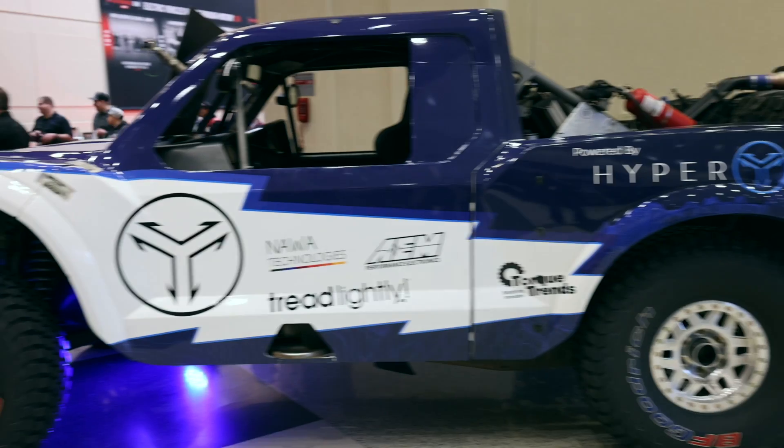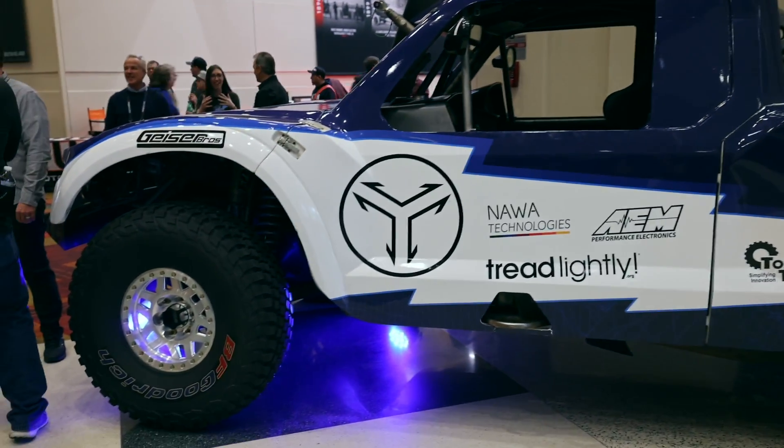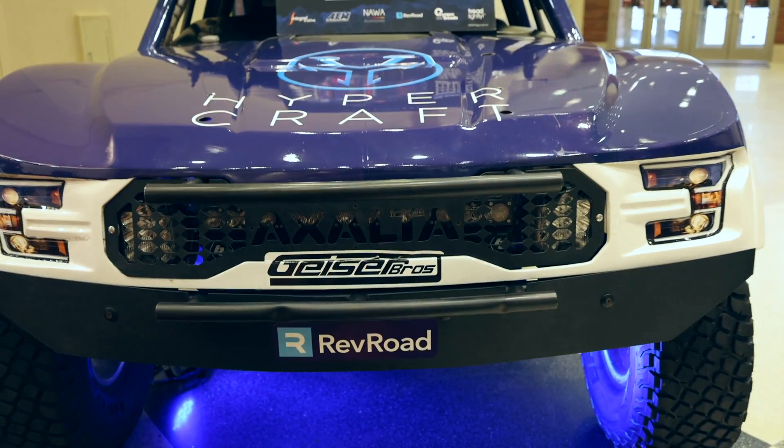Hello, my name is Sean Hill and I represent HyperCraft. We're here at PRI, and we're super excited. We are working on this trophy truck — we're converting it from internal combustion to fully electric.